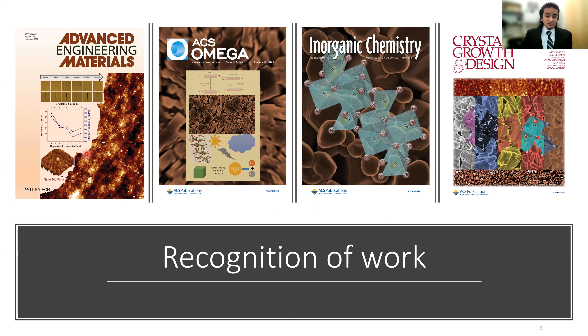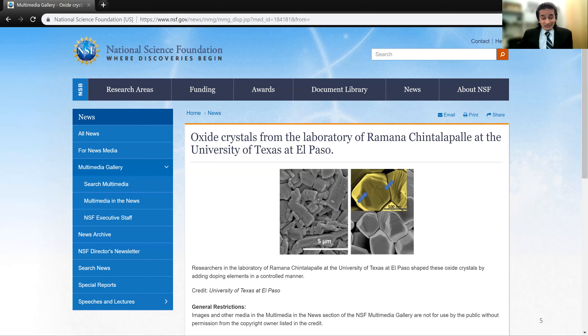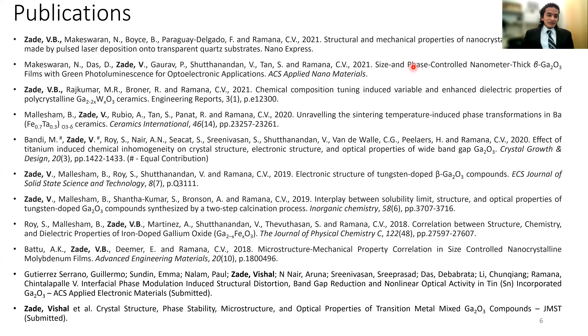During this entire PhD journey I was able to publish quite a few articles, and four of the journal publications were selected for cover pages — that is one thing I really like about my PhD journey. We were also featured as a lab on the NSF website for our gallium oxide and metal oxide work, which got the attention of NSF. This is a list of accomplishments from this PhD work.